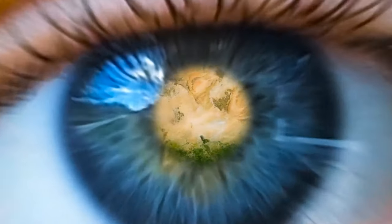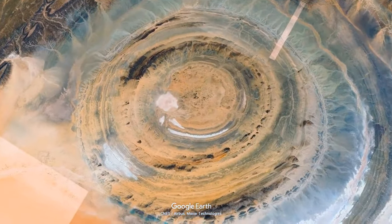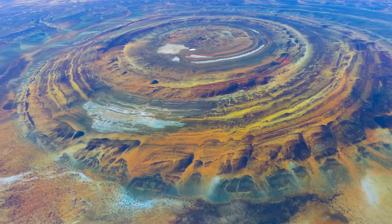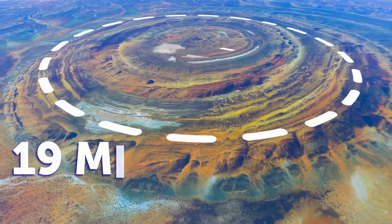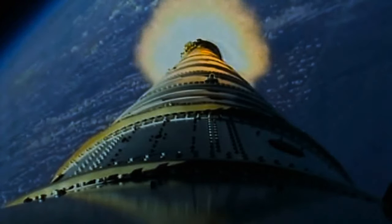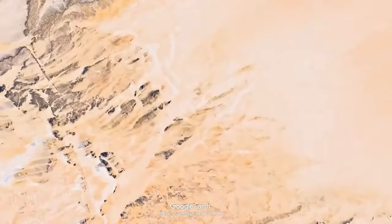The Eye of the Sahara — scientists are still trying to figure out how it was formed. You can only see it if you fly above it, but it's basically a naturally formed dome that dates back to approximately 100 million years ago. It has a rough diameter of 25 miles and consists of concentric rings, with the central area measuring about 19 miles in diameter. Astronauts were some of the first people to notice it, and even today, when landing in Florida, they know they're almost home when they see the Eye of the Sahara.